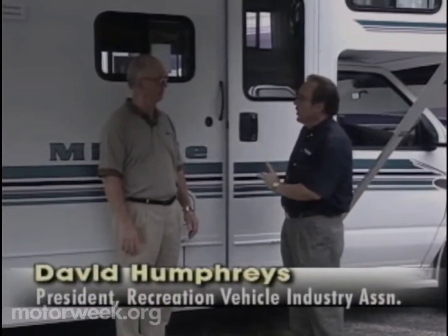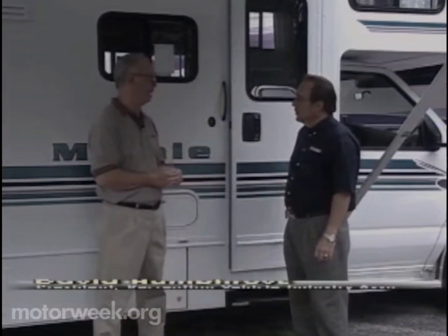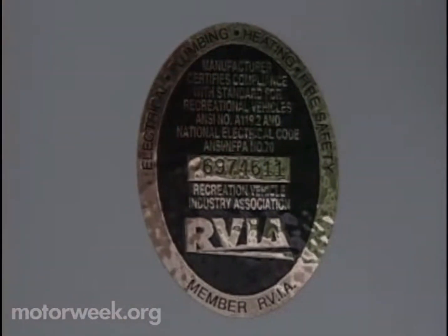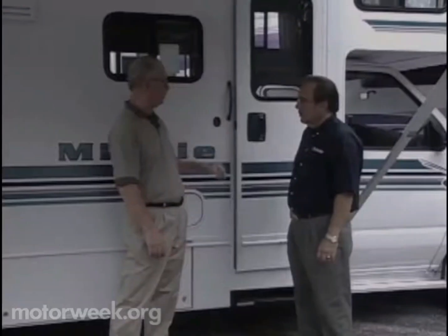Now, number one thing — what should they be looking for? Well, I think the main thing is you want to be sure the vehicle is properly built, and the best test for that is to look for the RVIA seal. It says right on it that the manufacturer is building to a national code. It's 100 pages long, and we have our own inspectors who go out and make sure they do it right.